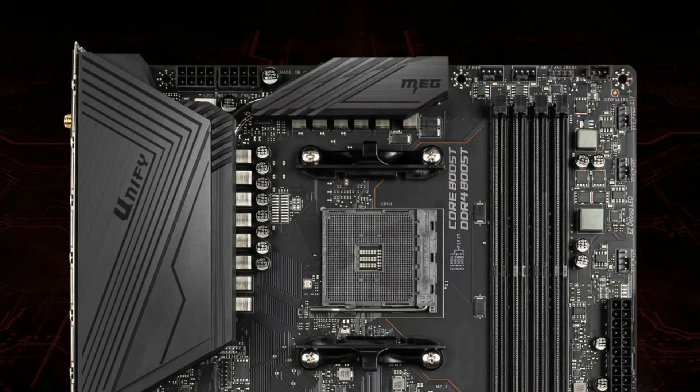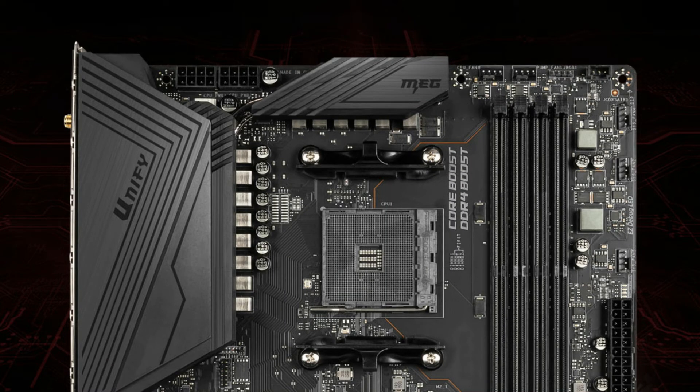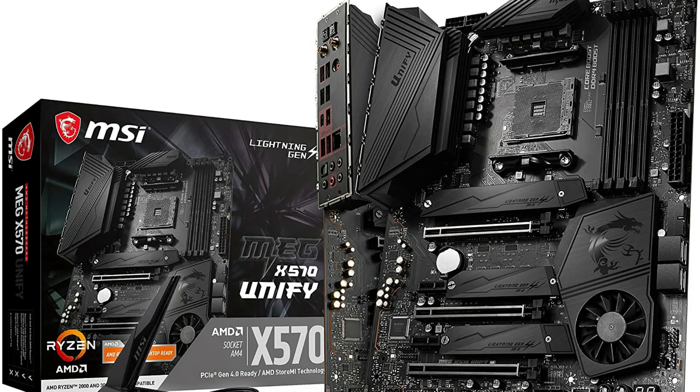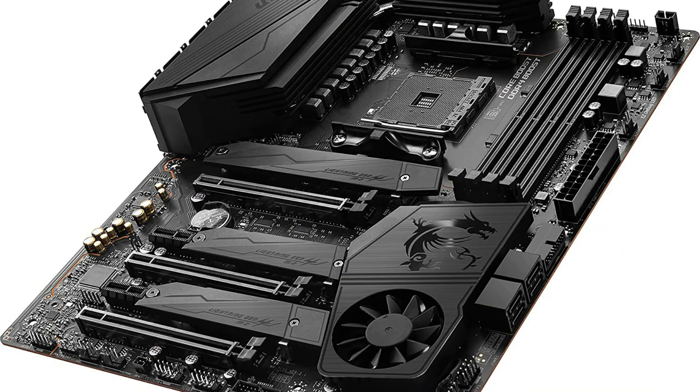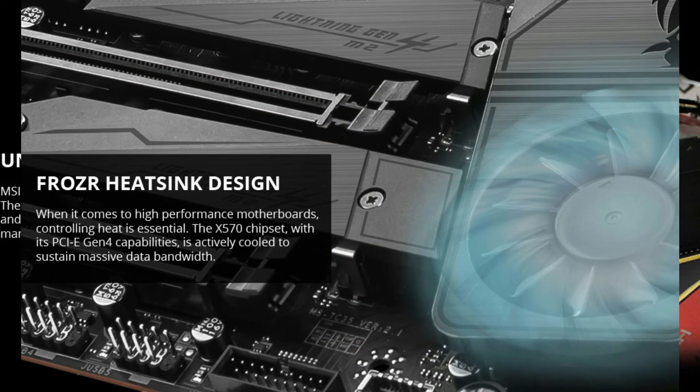On number 3 we have MSI MEG X570 Unify. Unify your power and join the dark side. Win games and set records with 12+2+1 IR digital power, all-metal extended heatsink, Triple Lightning M.2 with Shield Frozr, Audio Boost HD, Game Boost, and 2.5G Gaming LAN plus Wi-Fi 6 solution. MSI motherboards have been designed with tons of smart features for convenient setup and usage, such as pin-header keepout zone, friendly SATA, and USB location and multiple cooling solutions, so DIY users can pick and choose any gaming rig they want.